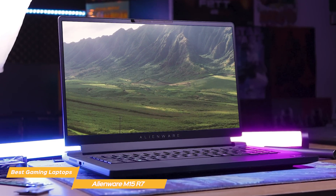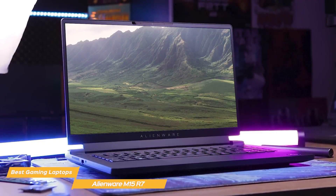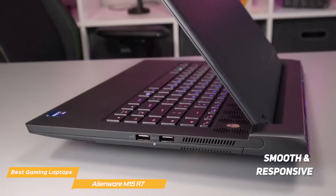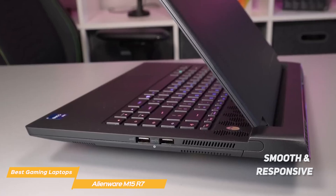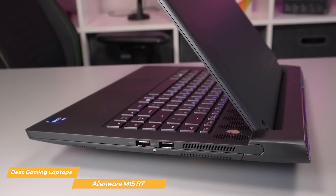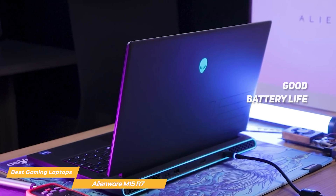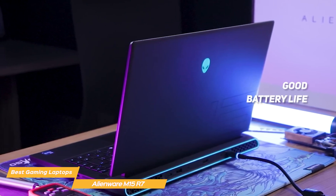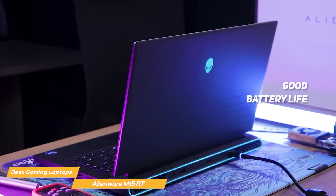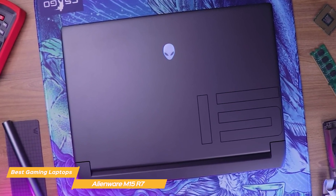One of the best things about the M15 R7 is its versatility — it's not just a gaming laptop, it's also great for productivity tasks. The keyboard is comfortable to type on and the touchpad is smooth and responsive. The laptop also features a range of ports including USB-C and Thunderbolt 3, so you can easily connect all of your peripherals. Battery life delivers several hours of use on a single charge; it's not the best for long travel, but you can use it on the go. And when it's time to charge up, the included fast charger gets you back to gaming quickly.